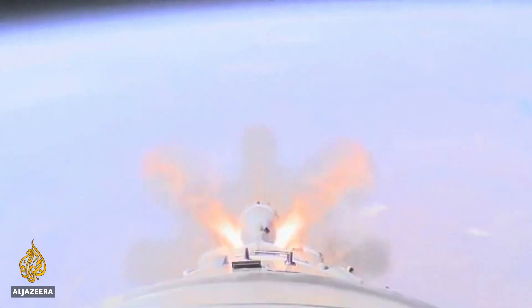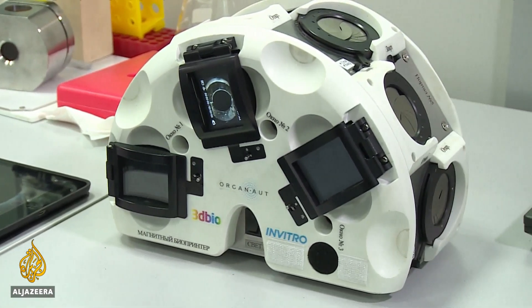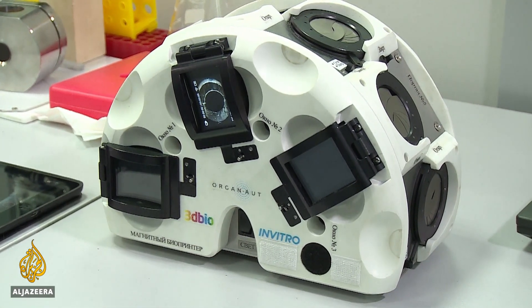But the first attempt to send the printer to the International Space Station failed in October, when a Soyuz spacecraft crashed shortly after launch. At that moment, the thought was: we need to do that one more time. The printer and many hours of work were lost, but it's hoped there'll be another opportunity soon.